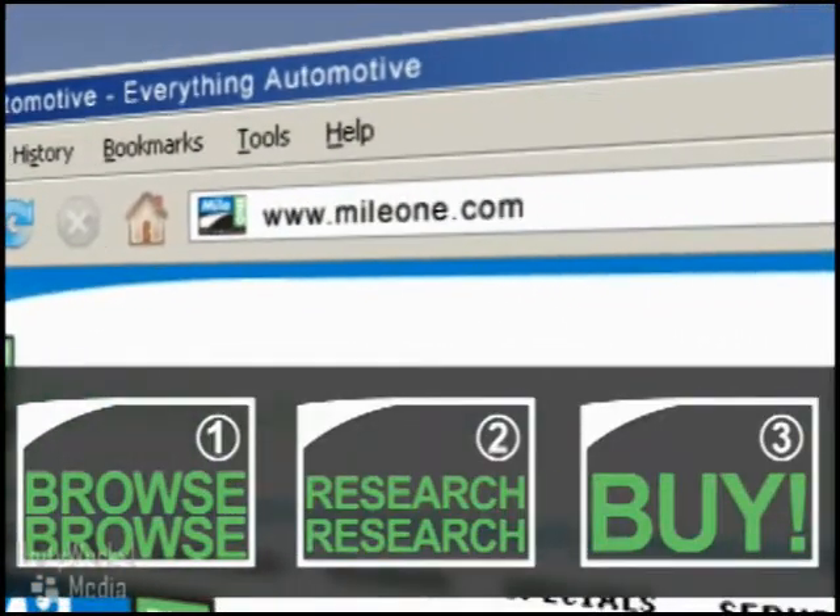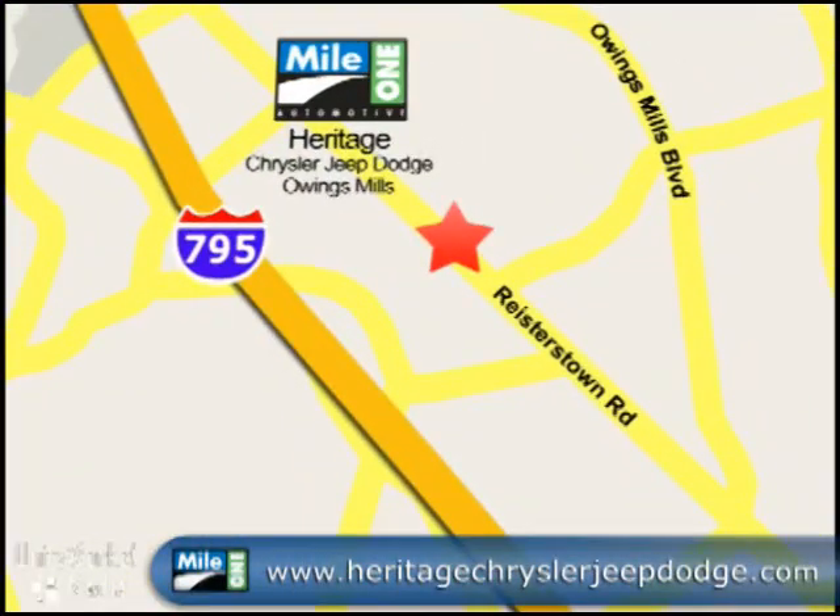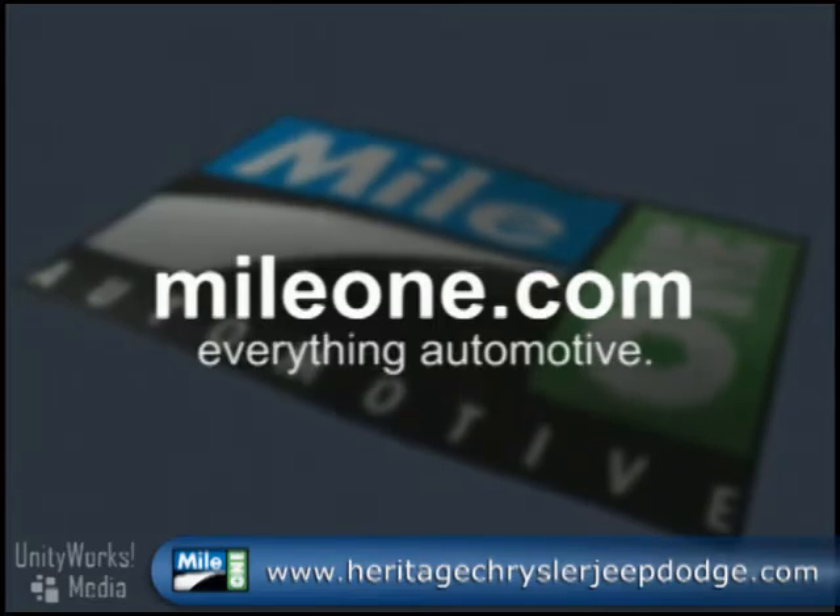Visit our website or stop by our location today. Mile One Heritage Chrysler, Jeep, Dodge, Owings Mills. We're conveniently located at 11234 Reisterstown Road in Owings Mills. Mileone.com. Everything automotive.